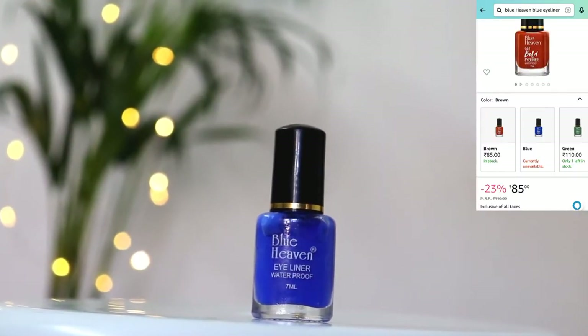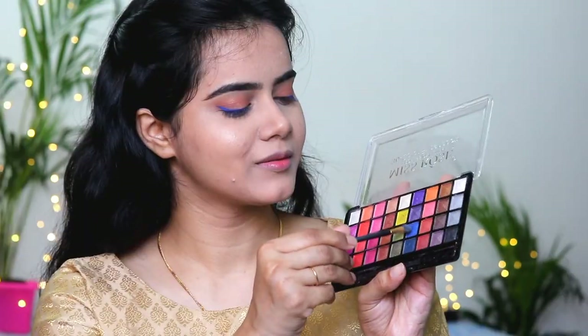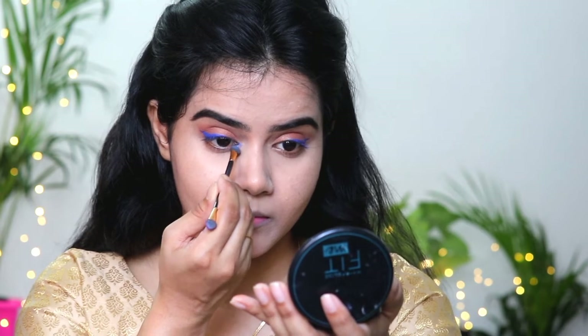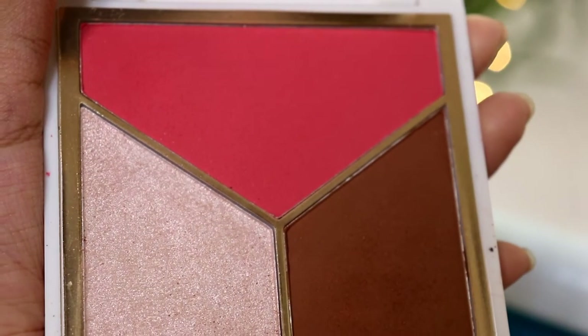I also smoked out the dark brown shade on the lower lash line. Graphic eyeliner looks are very trendy right now, so I thought this Pujo we should try graphic eyeliners. I drew a nice graphic eyeliner in blue color, and to add a pop of color I applied the same blue color on my inner corners as well. This gives quite a pop of color and a trending look to my face and makeup look.